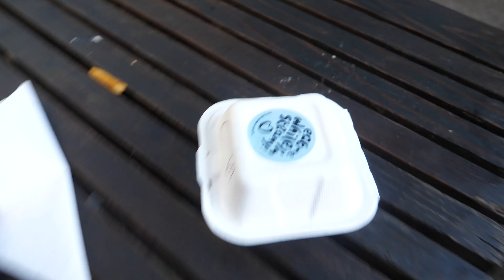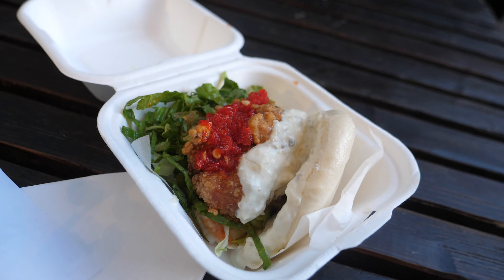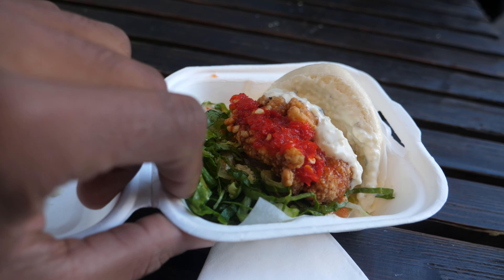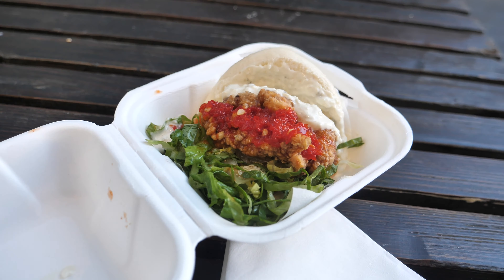I got my food. Oh, look at this — that looks so buff. I'll figure it out. This looks so good.